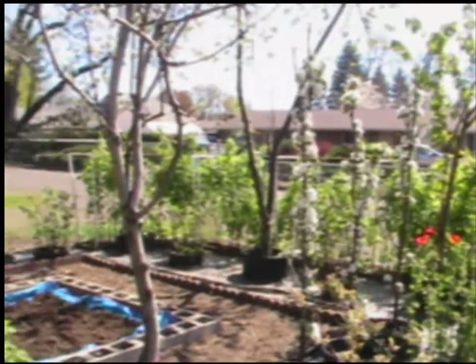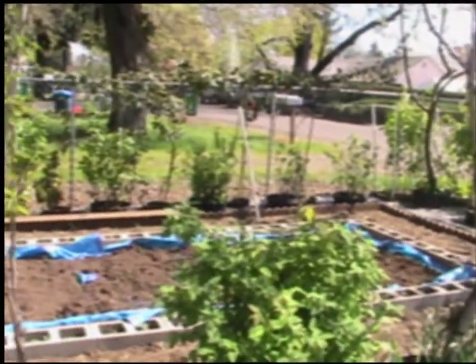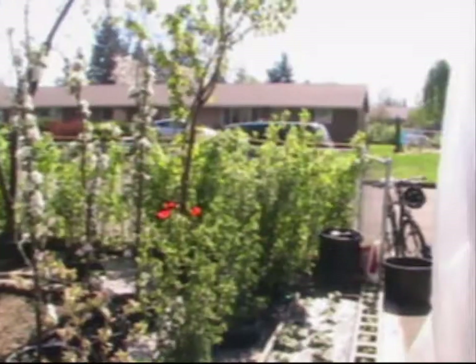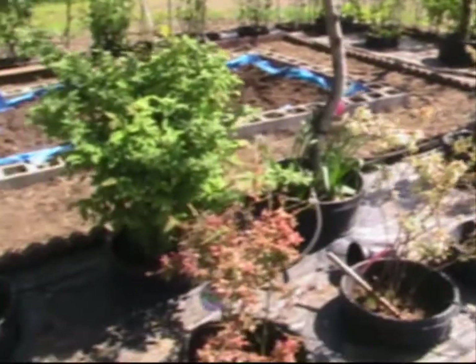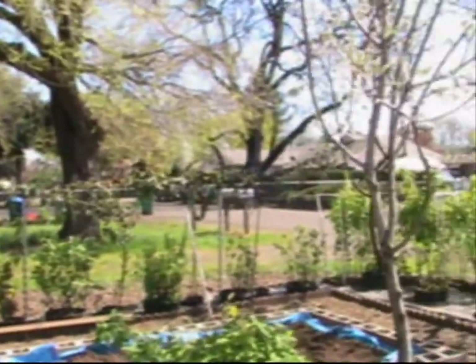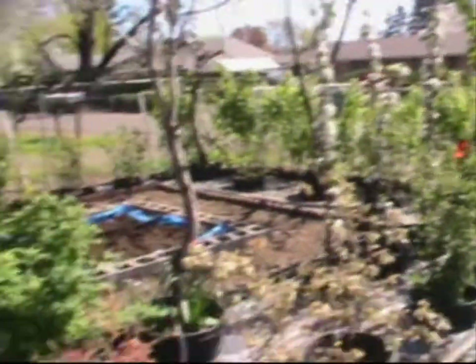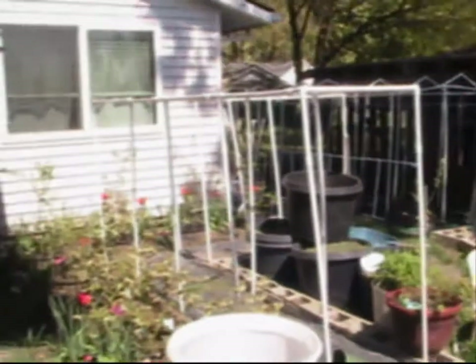I asked if any of this was commercial — whether she sold the produce — and she said no, it's just for them. She has an abundance of plants here and part of what she grows goes to charities each year. So this is a very healthy, natural, wonderful environment that she's created growing her own food.